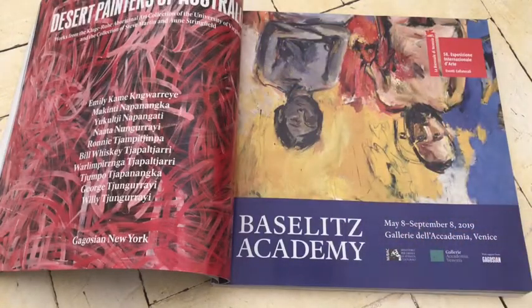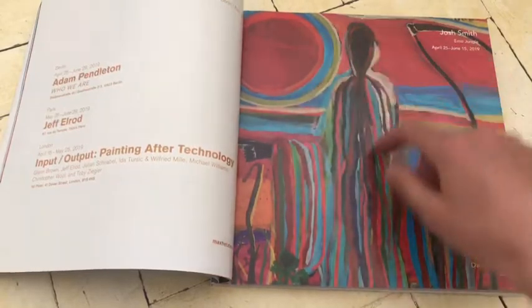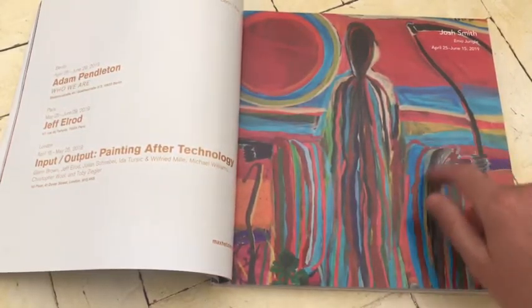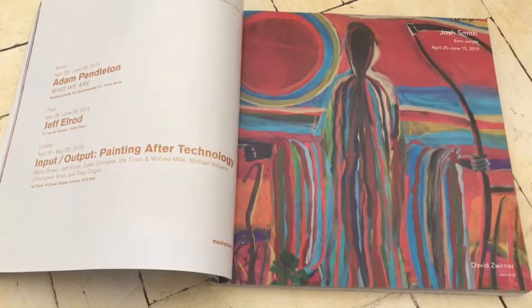Baselitz. One of my personal favourites when I was living in Germany, in that sort of very romantic part of my life. The darkness of German history was very stimulating for me. Josh Smith — always paints his name in this style. Really loose, beautiful, expressive. And this show is called 'Emo Jungle', which I think is a really appropriate title. That's a flexible painting — that painting has flexibility. Flexibility is good, it's a good thing.